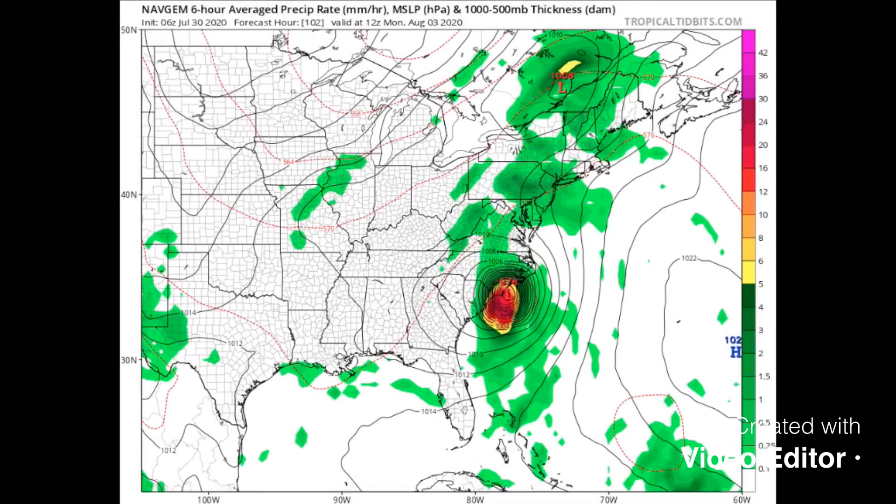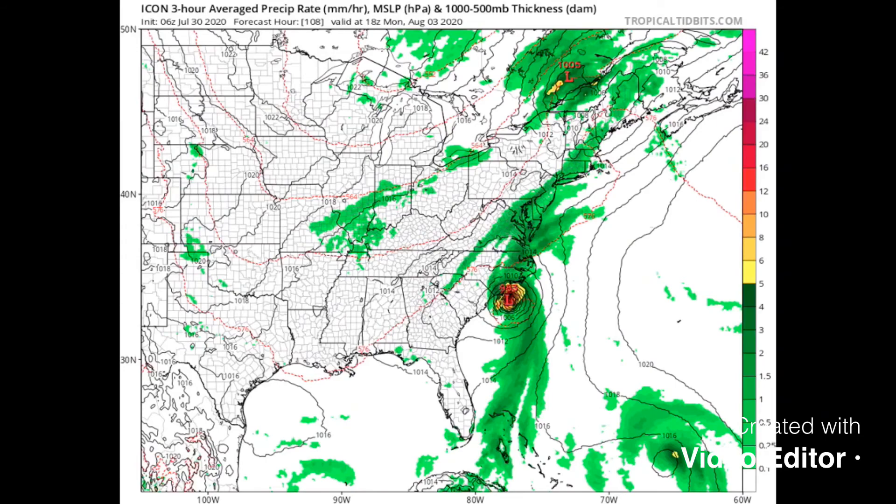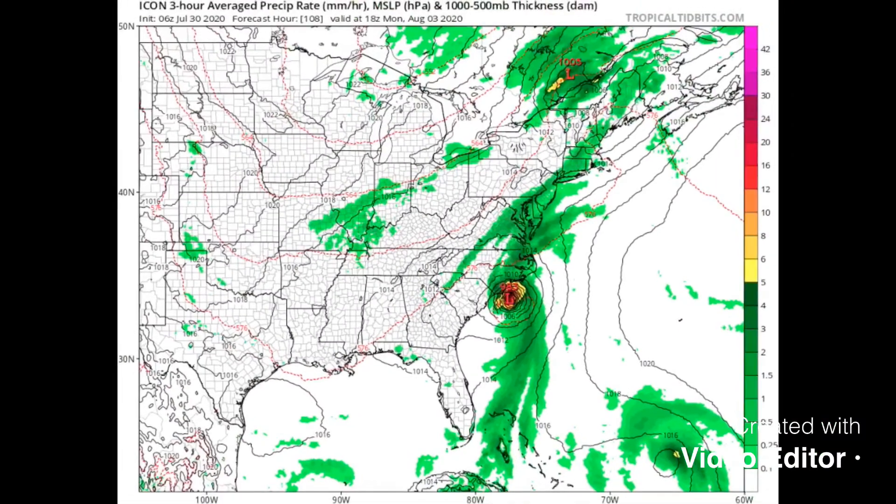Like I said, these are just individual model runs. As we get closer we'll have a better idea. Right now it's kind of widespread — we're looking at either out to sea, barely grazing the coast, or a possible North Carolina landfall. Can't rule that out yet; it's all on the table still. This German ICON model also shows a possible landfall with a very strong tropical storm, almost Category 1, right there in North Carolina.